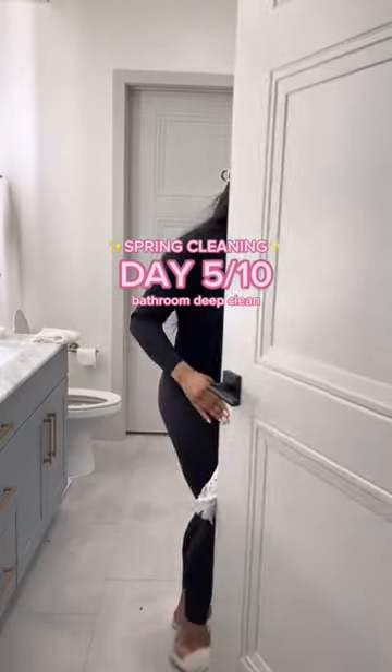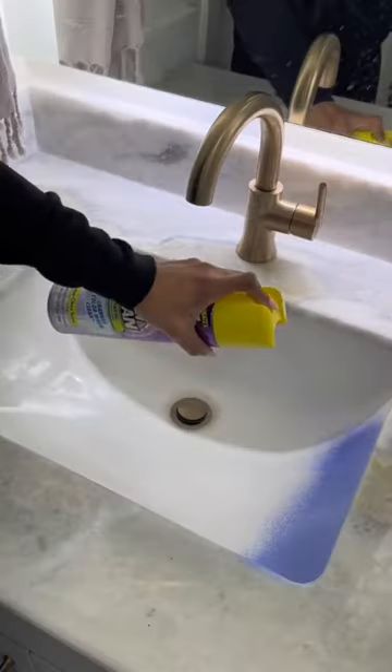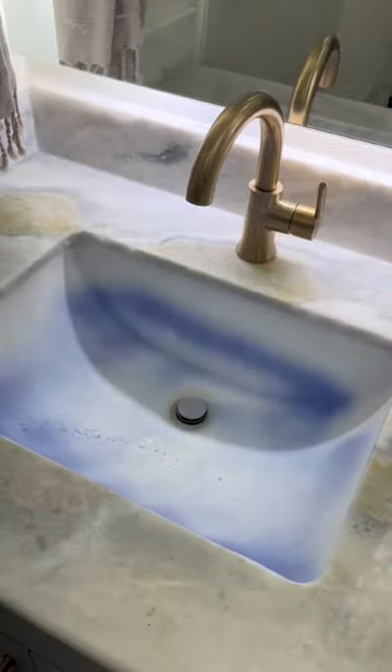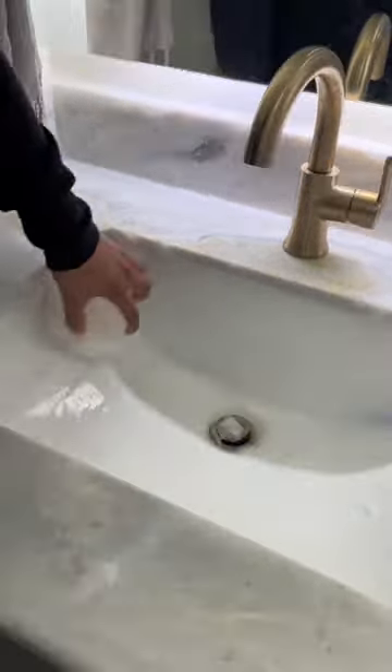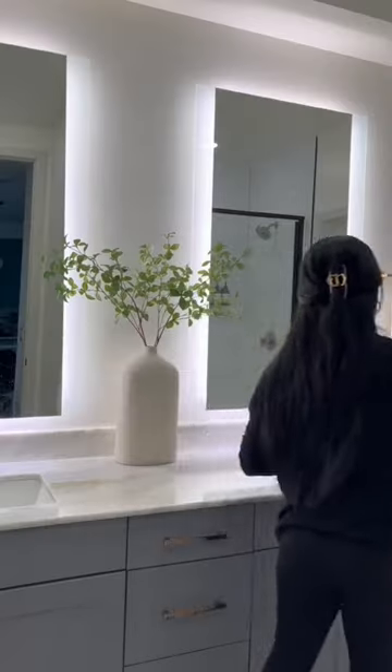It's day five of spring cleaning. Today we are deep cleaning the bathroom — in yesterday's video we cleaned the shower, so today we're basically just tackling everything else. I absolutely love this Kaboom OxiClean spray for my bathroom sinks. It sprays on purple and then it turns white when it's ready to be cleaned off.